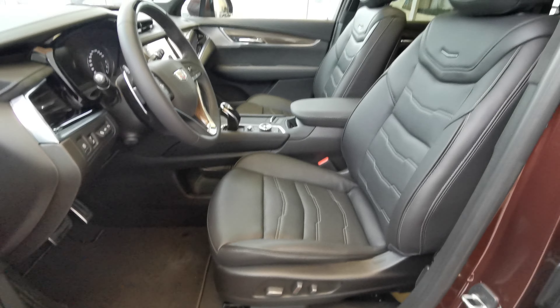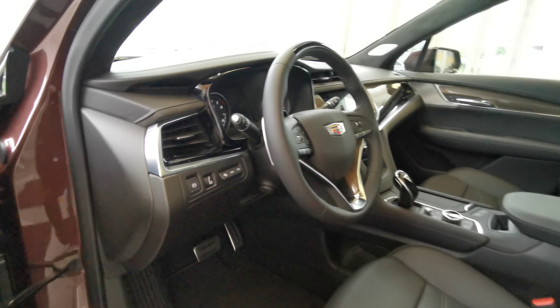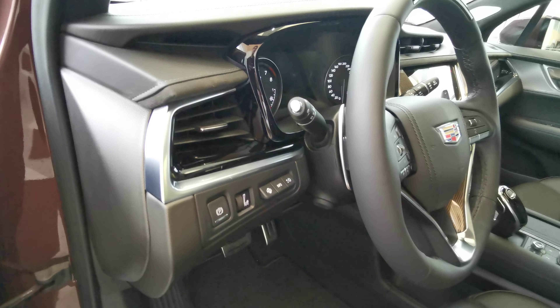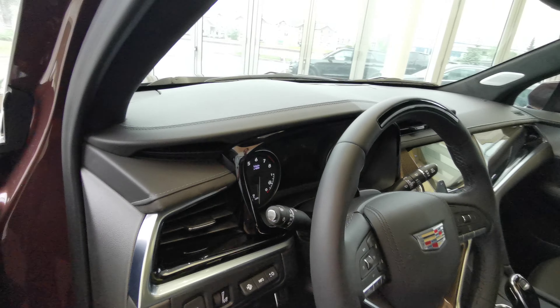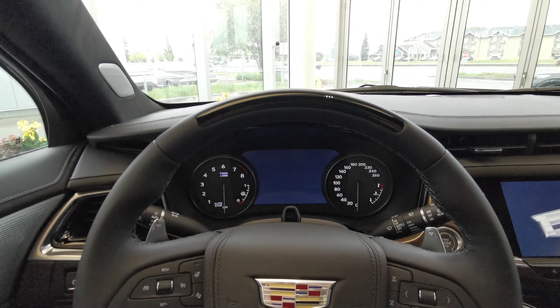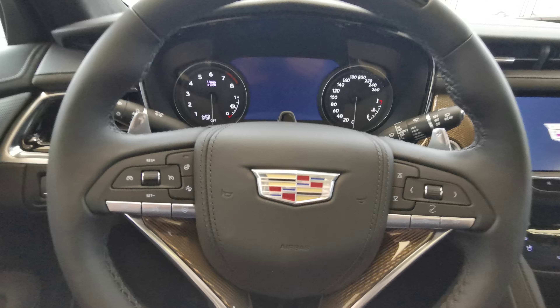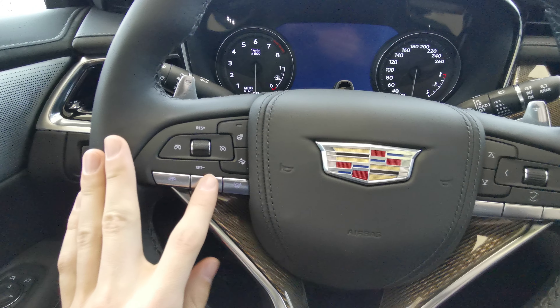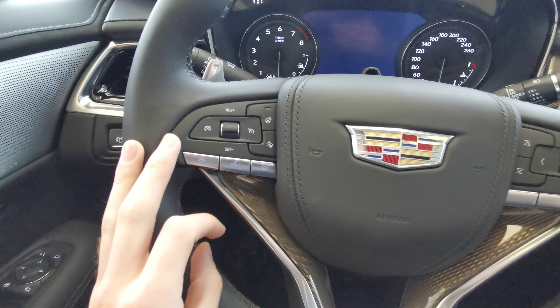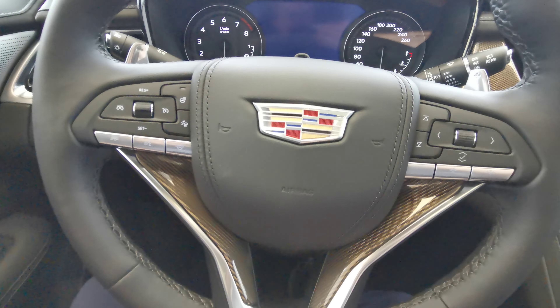Both front seats are powered in a perforated jet black leather with lumbar support and headrest adjustments. You have your park brake and heads-up display controls to the left of the steering wheel. Black leather wrapped steering wheel with power adjustment and chrome paddle shifters. You have your adaptive cruise control with SuperCruise, voice recognition, volume, and menu selection on the right.